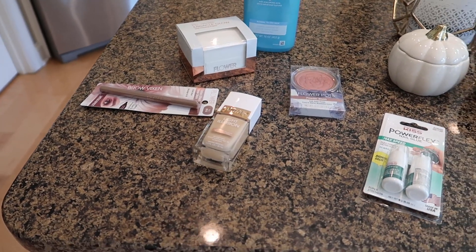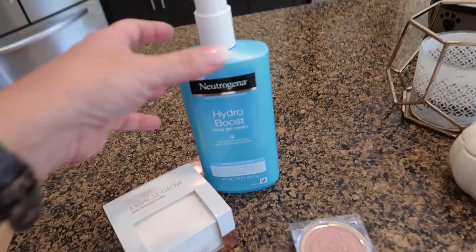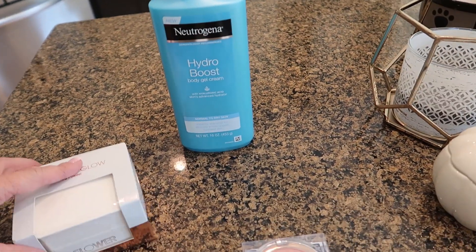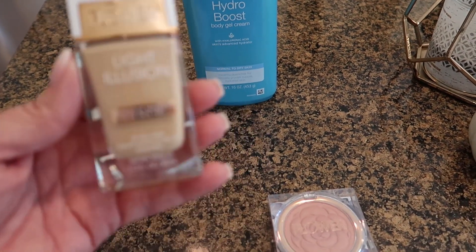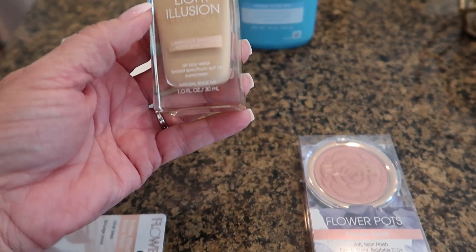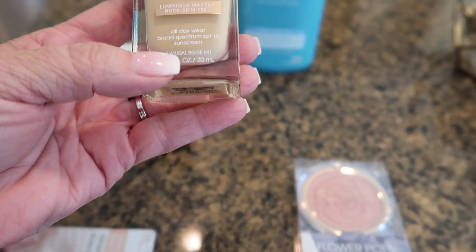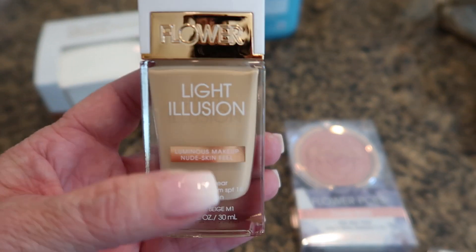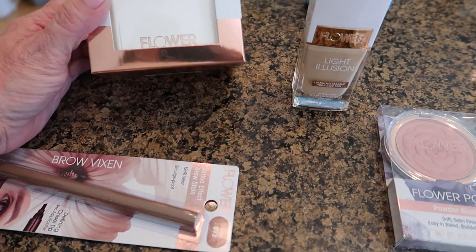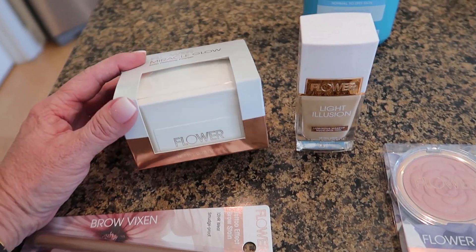So I showed you everything else I got at Walmart clothing-wise — I just got done showing my husband. These are from Target, that's from another day. I got another bottle of the Hydra Boost Body Gel Cream — I love this stuff. And I decided to try some Flower Beauty products. It's hard to pick your color when you can't sample it. This is the Light Illusion — going into winter I'd like things to have a dewy look on my face. This one is called Natural Beige.